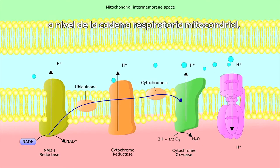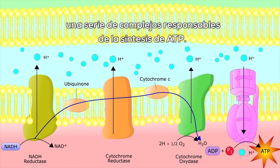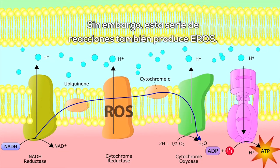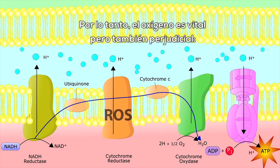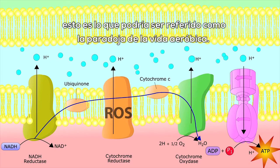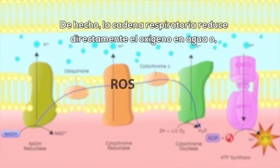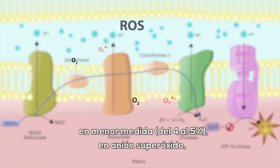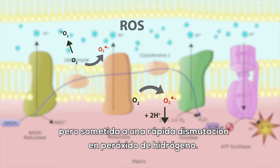Cells produce energy in the mitochondrial respiratory chain, a series of complexes responsible for ATP synthesis. However, this series of reactions also produces ROS — molecules that are very toxic to cells when produced in excessive quantities. Hence, oxygen is vital but also harmful; this is what might be referred to as the paradox of aerobic life. In fact, the respiratory chain directly reduces oxygen to water, or to a lesser extent — 4–5% — into a superoxide anion, a radical substance that is moderately reactive but undergoes rapid dismutation into hydrogen peroxide.